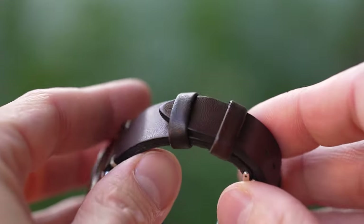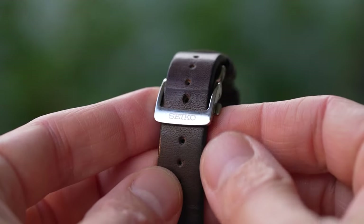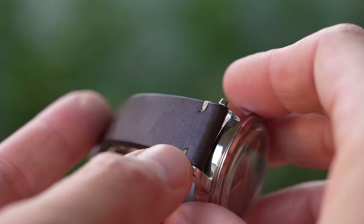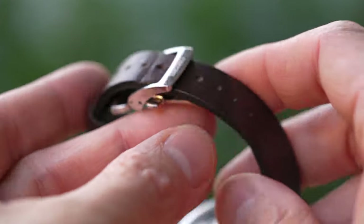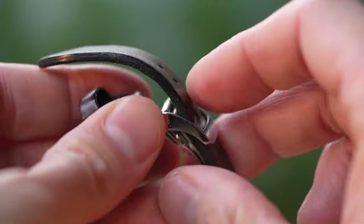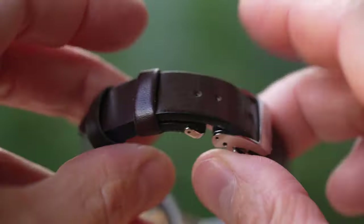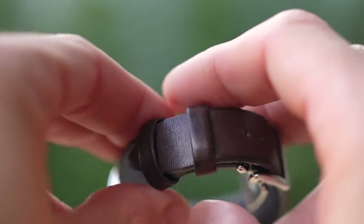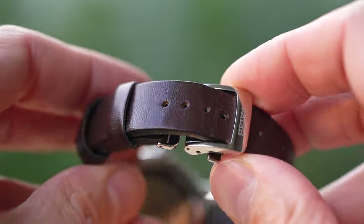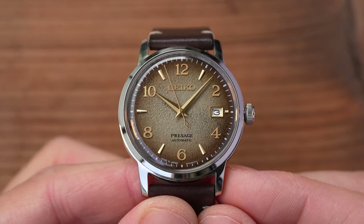I did hint that this strap is a very good one — not always the case with Presage models, but most definitely the case here. It's a muted dark brown to allow the golden brown dial to really pop. It has cross-stitching near the lugs, quick-release spring bars if you ever want to swap it out, and Seiko's signature upside-down deployant. I normally flip these around because I can't get used to the tail being at the bottom, but I haven't bothered with this one just yet. The strap is soft, comfortable, and looks like it's wearing well on this well-worn example.